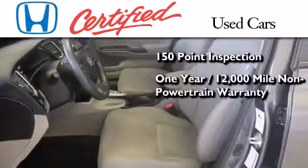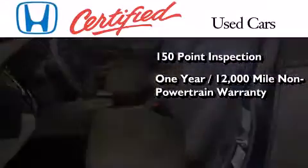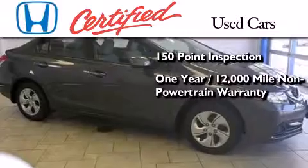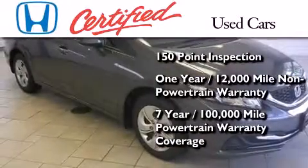This certified Honda also includes an additional 1 year or 12,000 miles of non-powertrain equipment warranty coverage on top of what is left on the original new car warranty, and 7 years or 100,000 miles of powertrain warranty coverage.